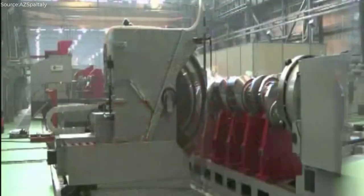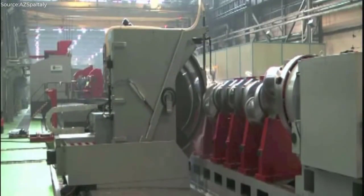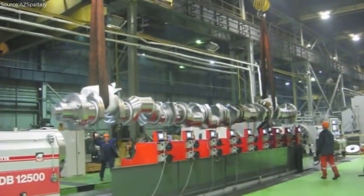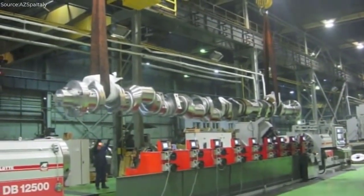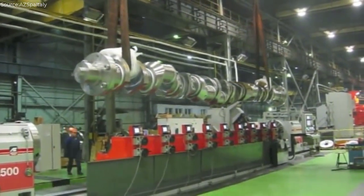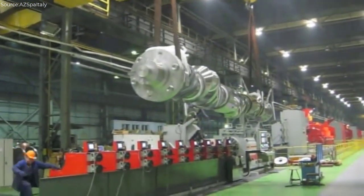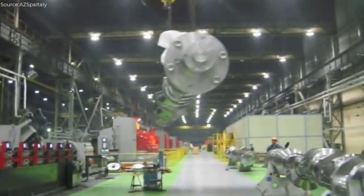In addition to rough grinding, the DB12500 excels in precision finish machining, delivering mirror-like surface finishes and geometric accuracies that meet the most stringent quality standards. Utilizing advanced grinding wheel technologies and precision spindle controls, the machine can achieve micron-level tolerances and surface roughness values, ensuring optimal performance and longevity of the finished crankshaft. This capability is indispensable in applications where smooth operation and minimal friction are paramount, such as high-performance racing engines or precision machinery components.